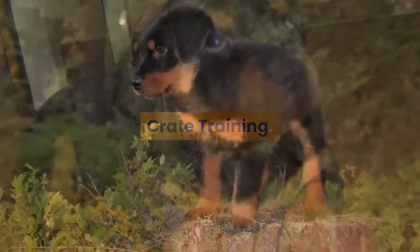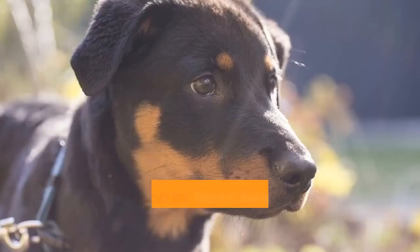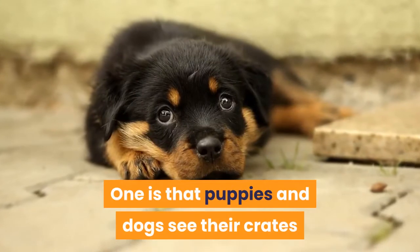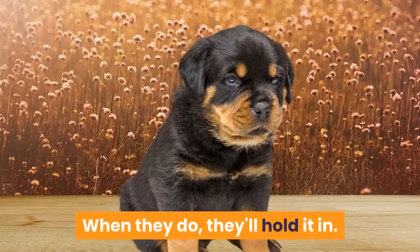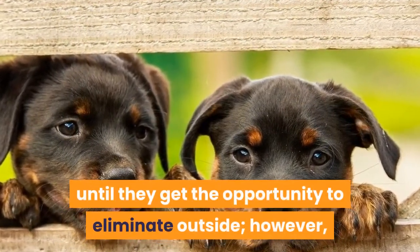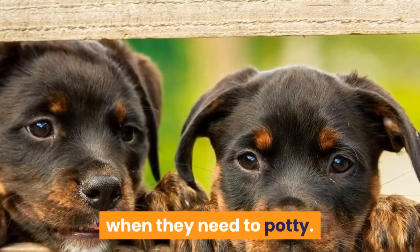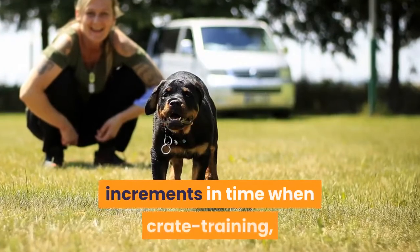Crate training is a very effective way to potty train a Rottweiler. Many theories have been put into place for crate training. One is that puppies and dogs see their crates as their den, so they don't like to mess up their den. When they do, they'll hold it in until they get the opportunity to eliminate outside. However, it is essential to supervise your puppy to know when they need to potty. It is necessary to start using small increments in time when crate training.